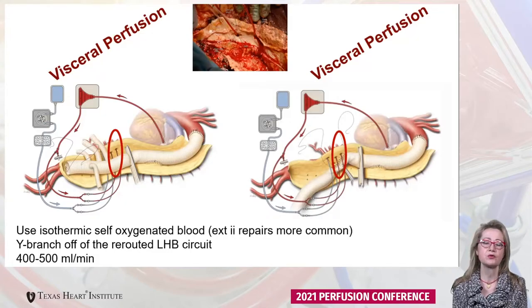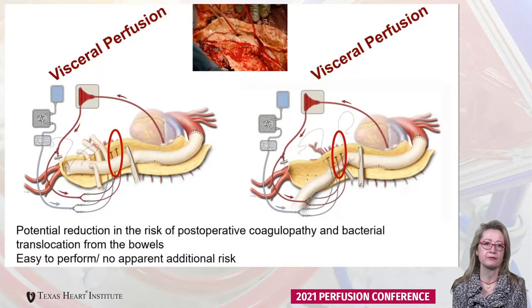This is a continuous flow of approximately 400 ml per minute, providing isothermic self-oxygenated blood. We perfuse the viscera in the more complicated repairs, usually for extent two repairs, especially when using a tetrafurcated multi-branch graft. The rationale for visceral perfusion is potential reduction in the risk of post-operative coagulopathy and bacterial translocation from the bowel. It is easy to perform and does not add significant additional risk.